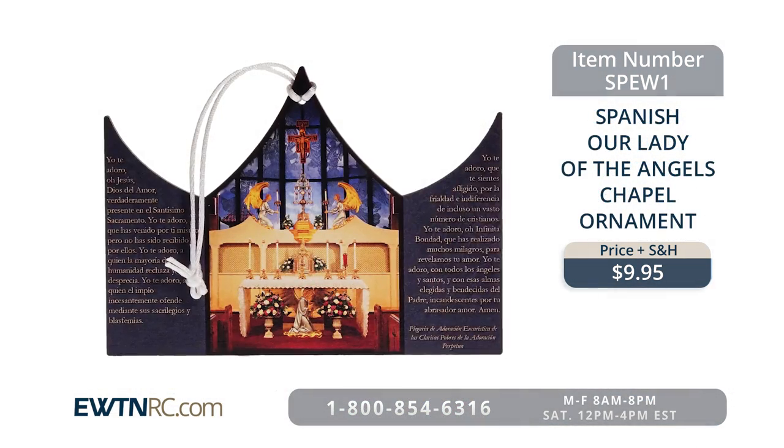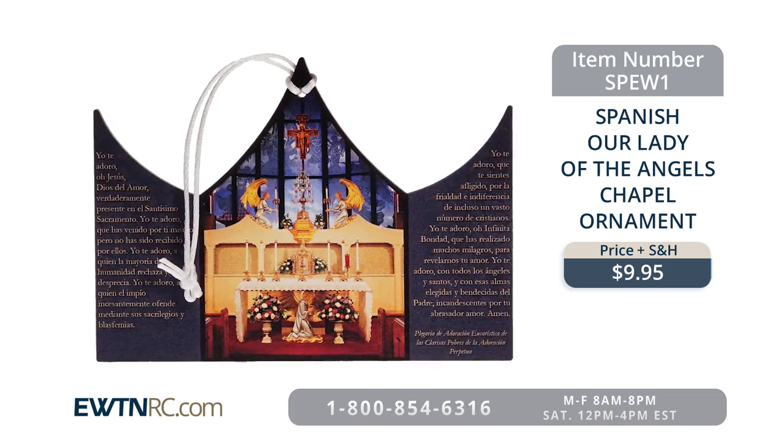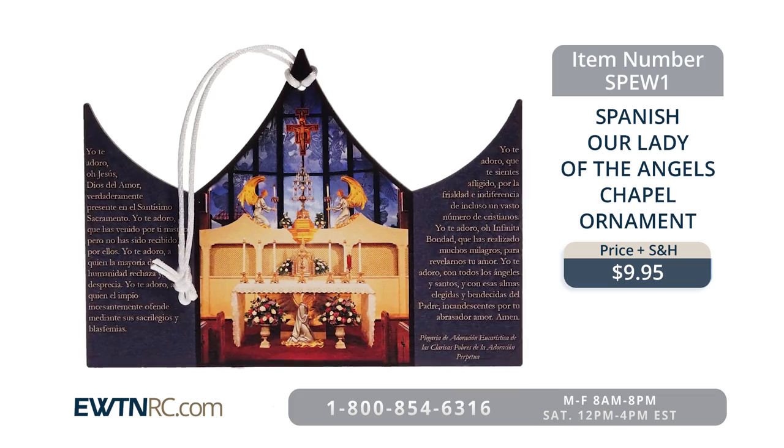The reverse has a smooth dark brown wood grain finish, and it measures a beautiful 4¼ inches high. We also have it available in a Spanish version, right here at EWTN Religious Catalog.